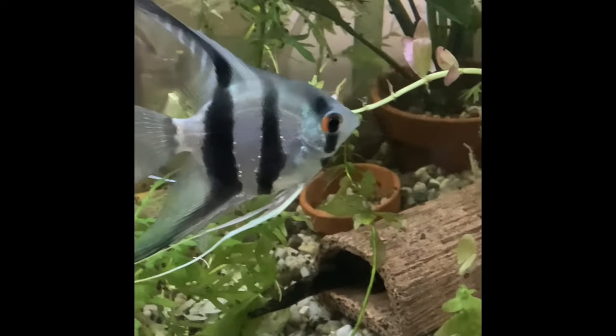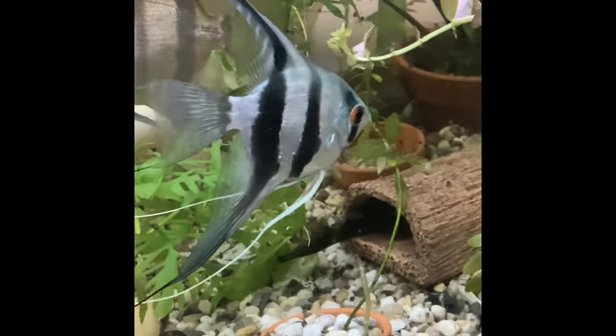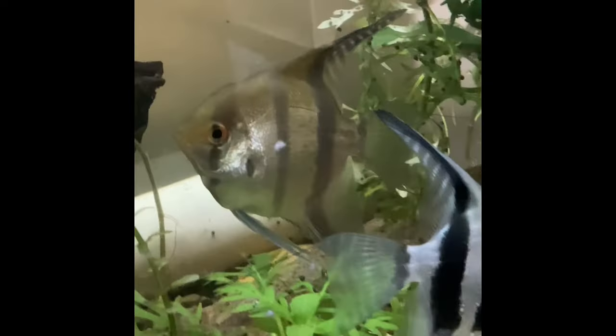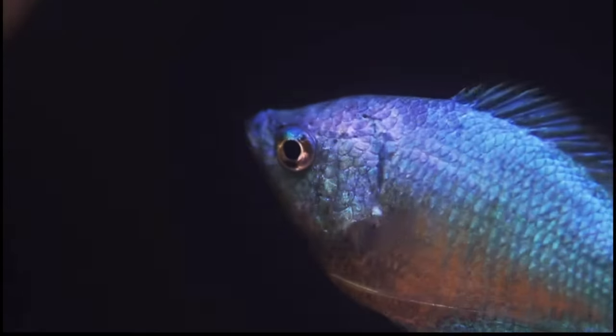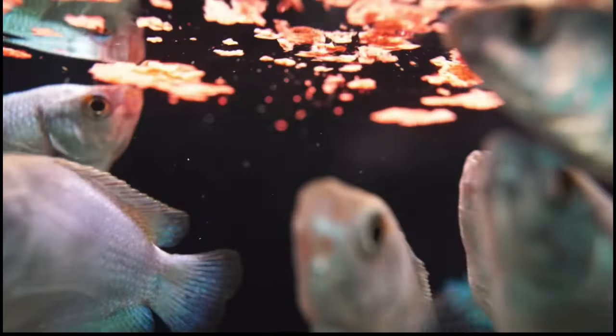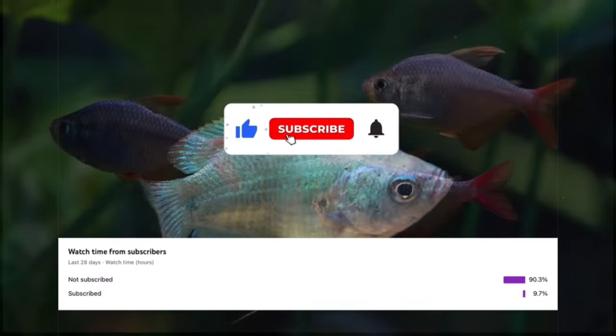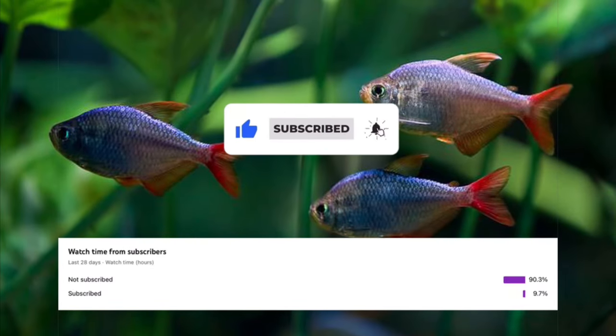First up is temperature. This is something that I didn't fully realise until I dove into the breeding aspect of the hobby. When people say, oh that's a tropical fish or that's a warm water fish, many people with experience will know that the consensus for a temperature of that kind of water is 24 to 30 degrees Celsius, and that all tropical fish generally fall under this branch.